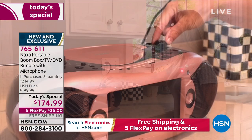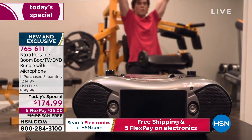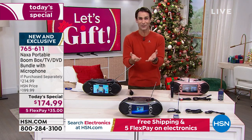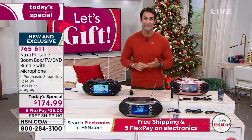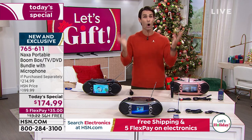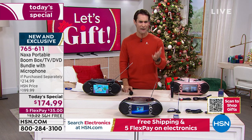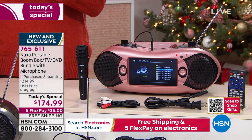Think about a karaoke machine, a DVD player, your CD player, your Bluetooth speaker, your TV — all for $174.99. Think about what the kids want for Christmas: they're probably asking for their own karaoke machine, their own DVD player, their own TV, their own Bluetooth speaker. How about getting them all of those things, all in one, today on a Today's Special for $174.99, five flexible payments — that is $35 down today. That's all you're putting down, and we're going to cover shipping and handling.